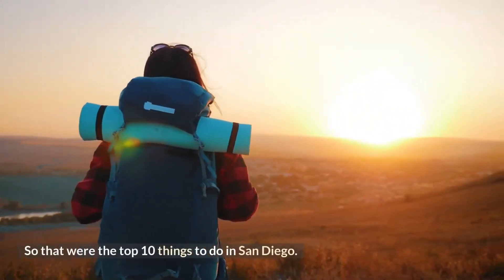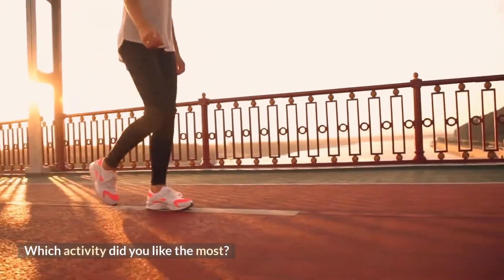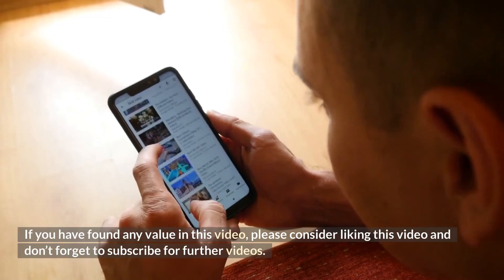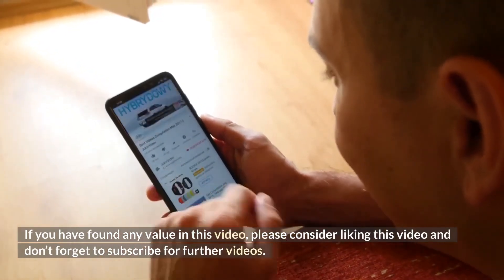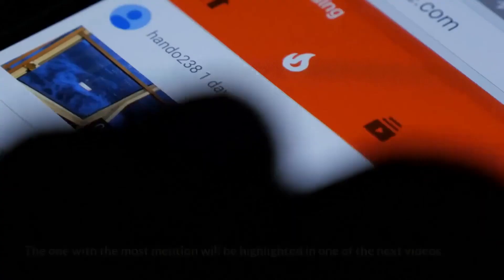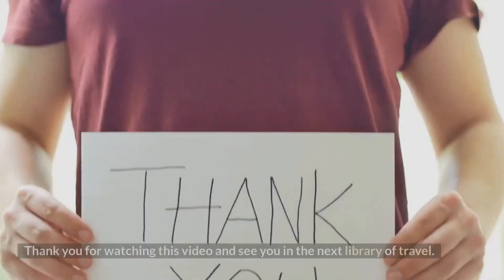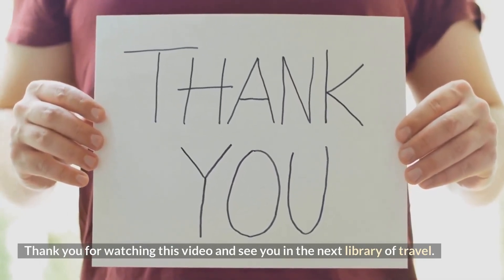So those were the top 10 things to do in San Diego. Which activity did you like the most? If you have found any value in this video, please consider liking this video and don't forget to subscribe for further videos. If you want us to cover another tourist destination, let us know in the comments — the one with the most mentions will be highlighted in one of the next videos. Thank you for watching and see you in the next Library of Travel.